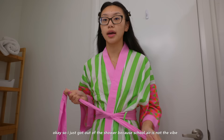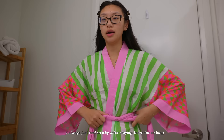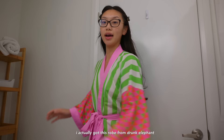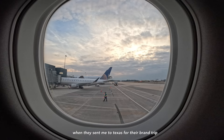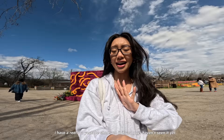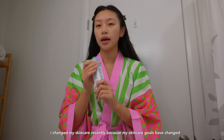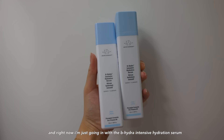I just got out of the shower, because school air is not the vibe — I feel so icky after staying there for so long and I am in need of a self-care night. I actually got this robe from Drunk Elephant when they sent me to Texas for their brand trip. I have a reel and a YouTube Short on it if you haven't seen it. I'm going to walk you through my new nighttime skincare routine — I changed my skincare recently because my skincare goals have changed.